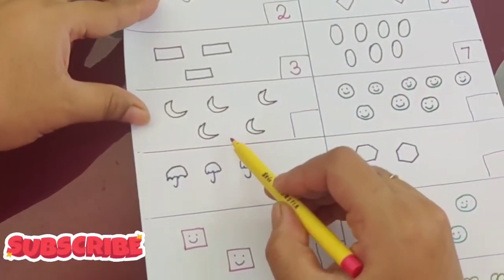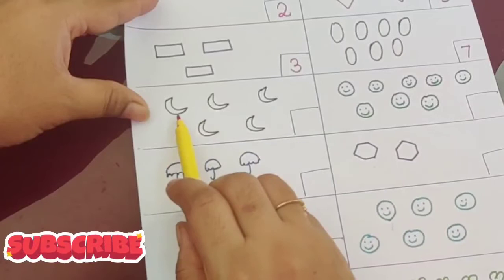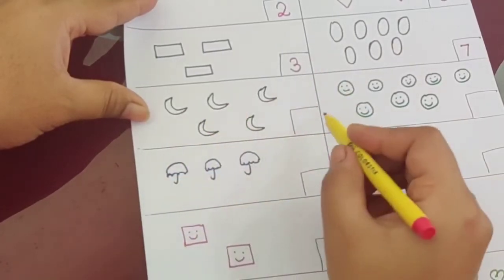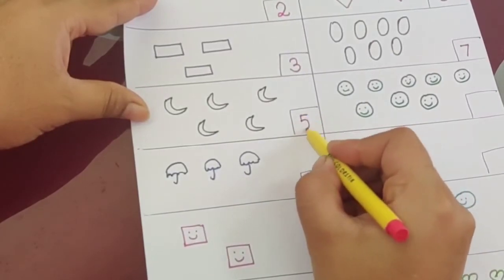Now what is this? This is moon — moon shape. How many are there? One, two, three, four, five. So what is the answer? Five.